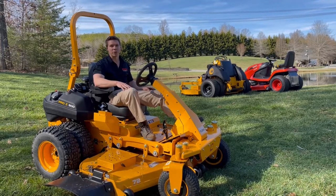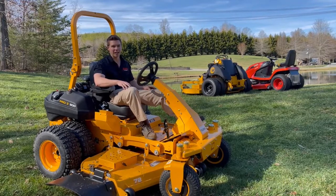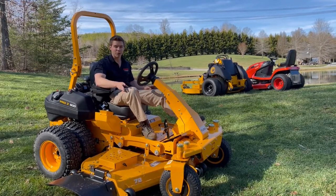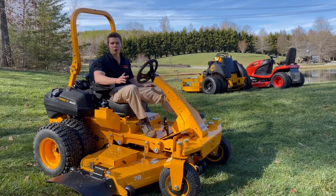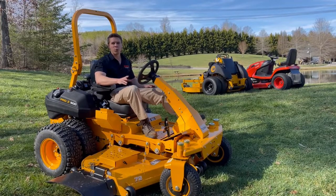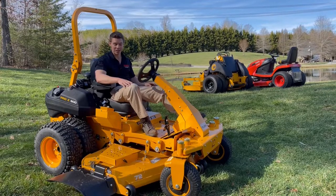The owner of this property used to cut it with an old zero turn and would slide and fight even on a perfectly dry day. We've actually tried out a Ventrac before, and a Ventrac did great on it. Ventracs are designed for hills and slopes, but they're just a very slow, unwieldy machine to use — so he wanted something a little bit nicer.